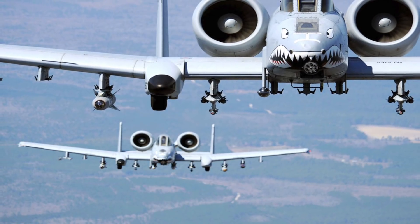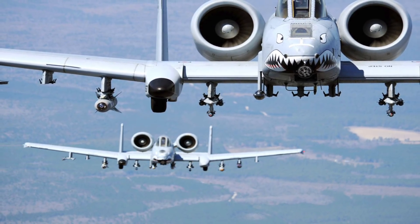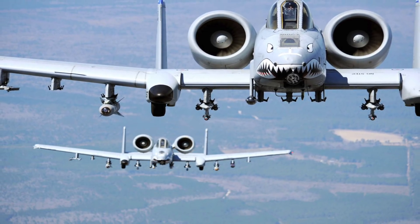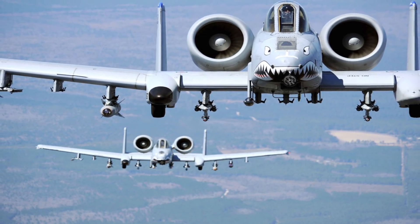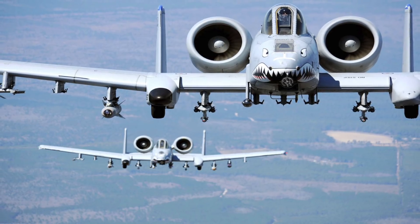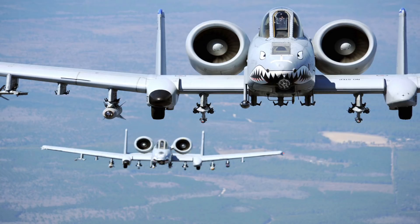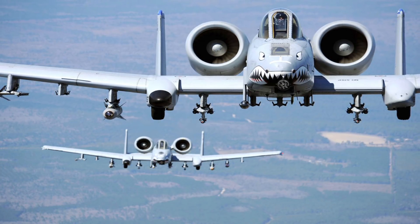The A-10 served in the Gulf War — the American intervention against Iraq's invasion of Kuwait — where the A-10 distinguished itself. The A-10 also participated in other conflicts such as Operation Urgent Fury in Grenada, the Balkans, Afghanistan, Iraq, and against ISIL in the Middle East.